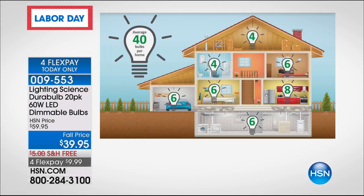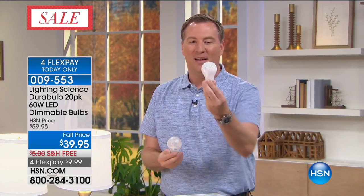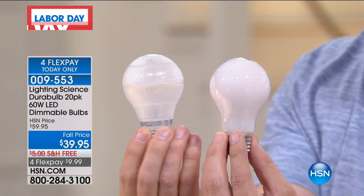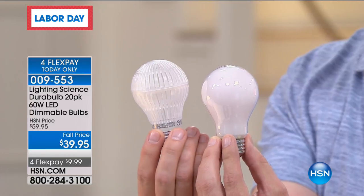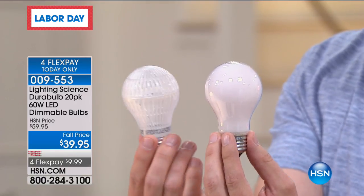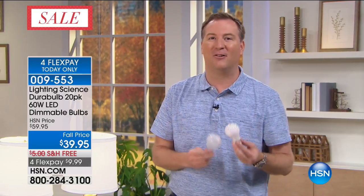The average house has 40 light bulbs in it. If you buy two 20-packs today for $80, it's going to save you $3,600. Here's the math: this incandescent bulb uses 60 watts of power, and you pay per watt on your electric bill. This LED uses only 7.5 watts for the exact same light. A typical house spends about $500 a year to turn lights on and off. When you switch to LED, that $500 bill goes down to $100 — $400 in savings every single year for the next nine years, over $3,600 in savings.